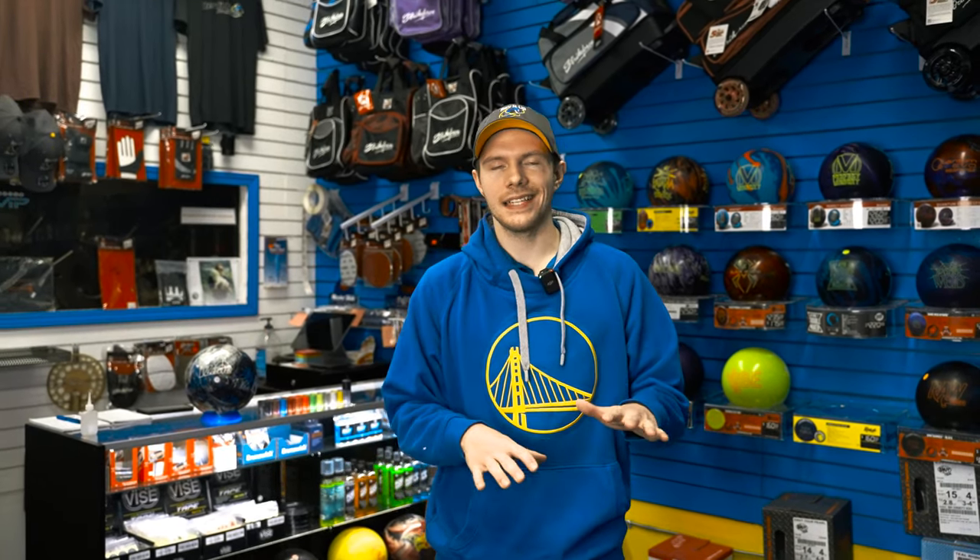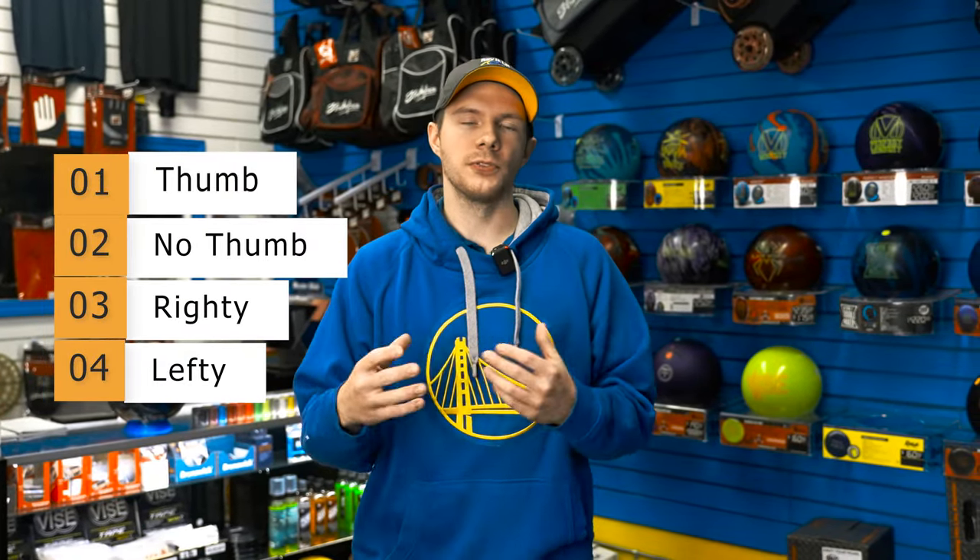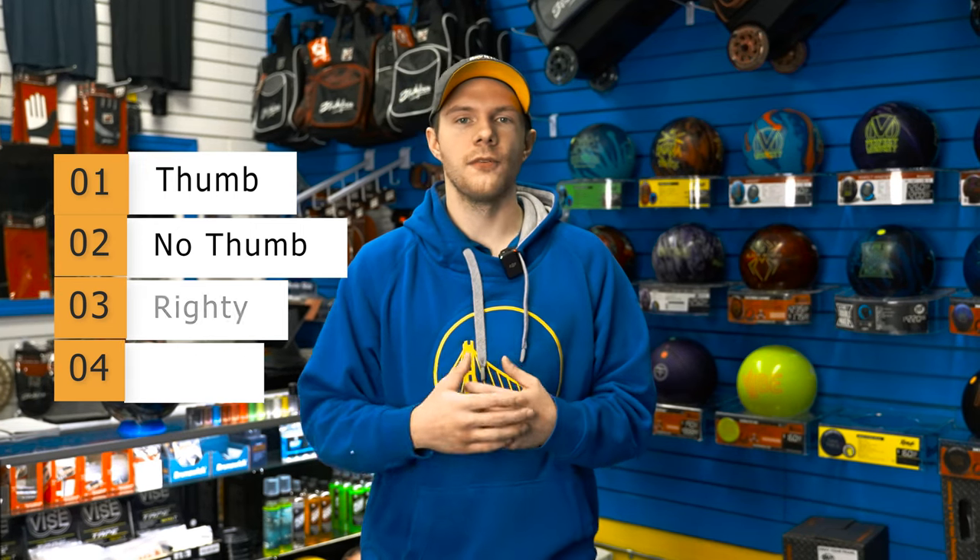Some other questions I like to ask newer bowlers: bowling style is a big one. Do you want to use your thumb or not? Are you right- or left-handed? Those are things that help narrow down for the pro shop operator how they're going to be drilling the ball and what's involved in drilling.